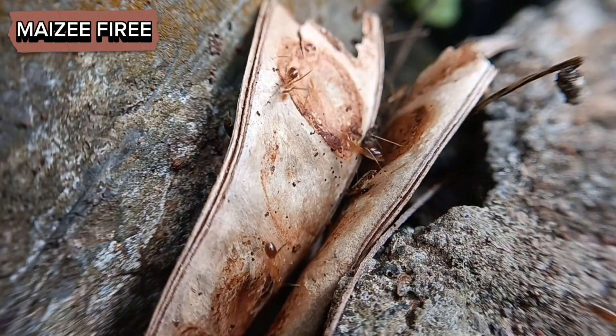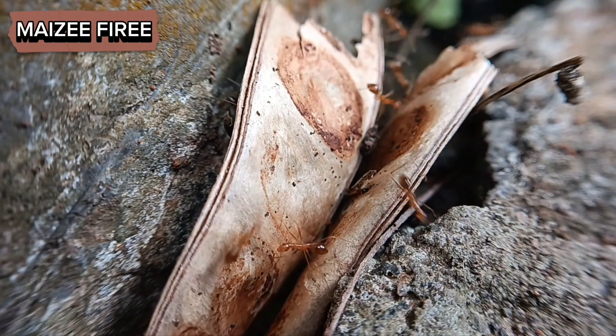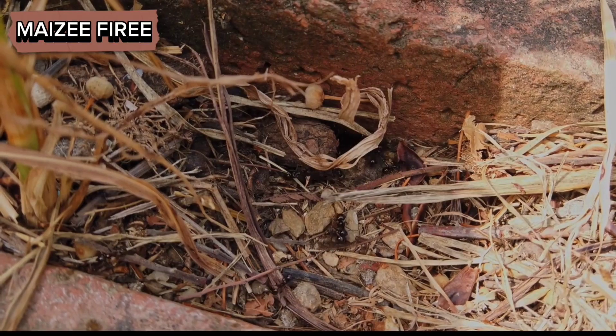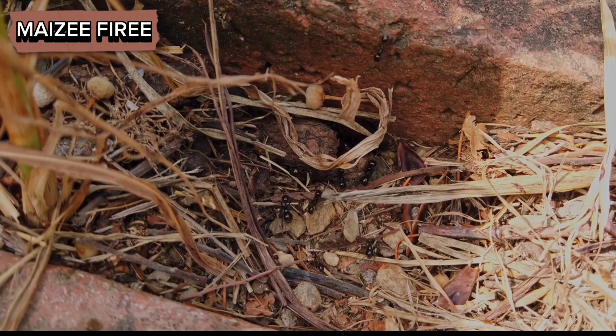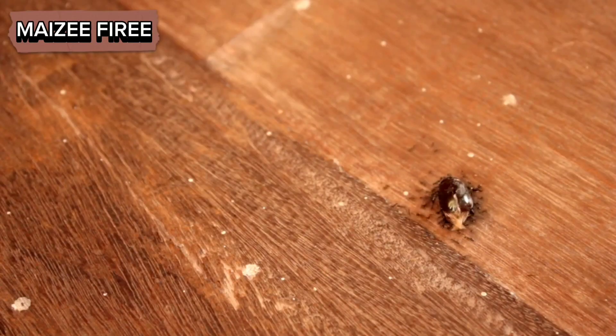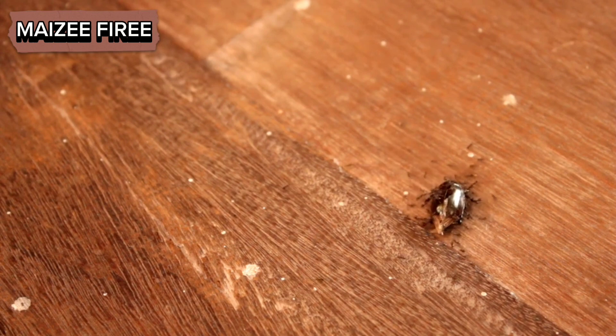Ants' ability to detect sweet substances is also influenced by their social structure and division of labor. In many ant species, the colony is divided into different castes, each with specific roles. For example, worker ants are responsible for foraging and food collection, while other castes may focus on brood care or nest maintenance.